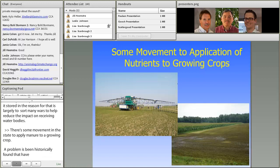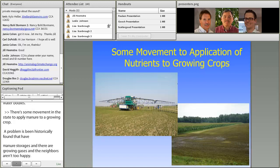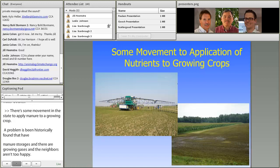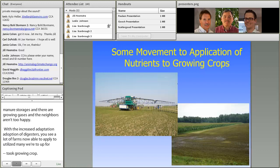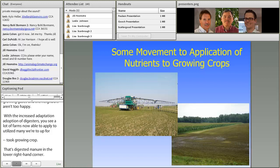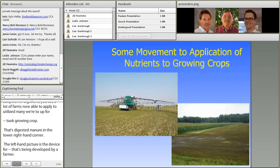With the increased adoption of anaerobic digesters, I see a lot of farms now able to apply what I call deodorized manure to a growing crop. That lower right-hand corner shows some digested manure put down right after a second or third cutting of hay. The left-hand picture is a device being developed by a farmer where they would go along and trickle-feed row crops with processed manure.